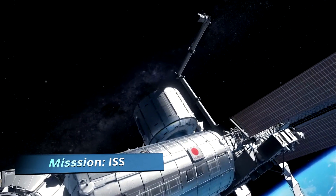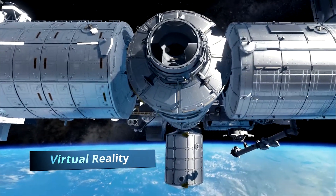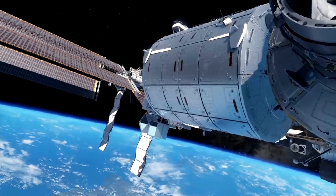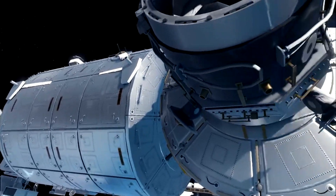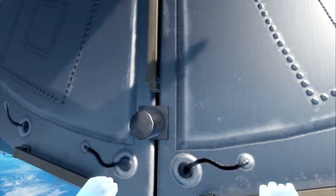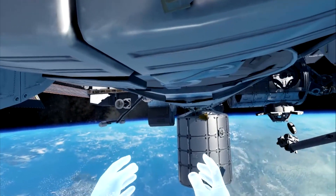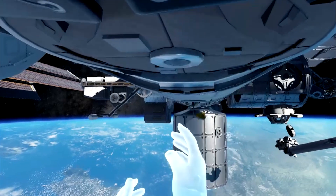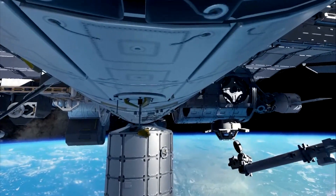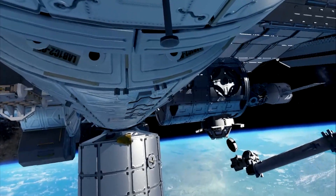Welcome to the ISS in virtual reality. We are coming up on the space station, looking over and coming underneath the docking port and grabbing a hold. This is the bottom of the station, and this is the most forward section. We are moving aft.